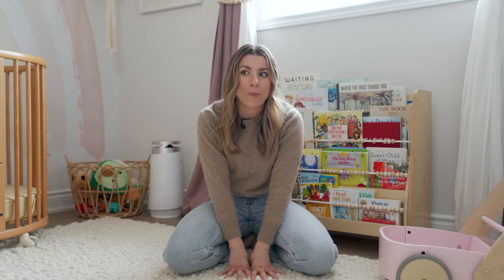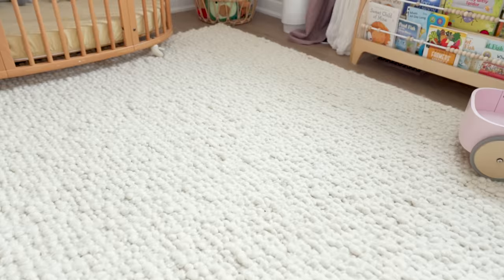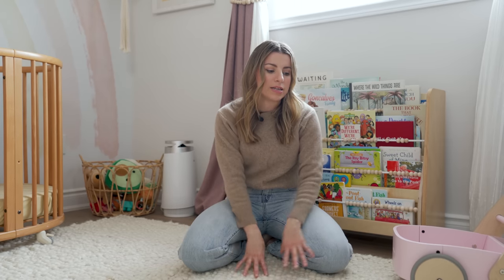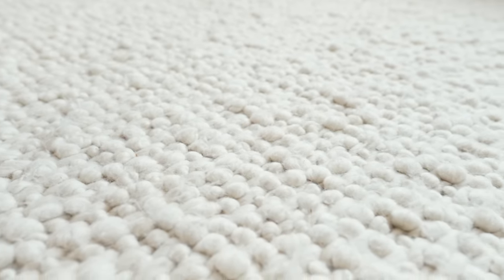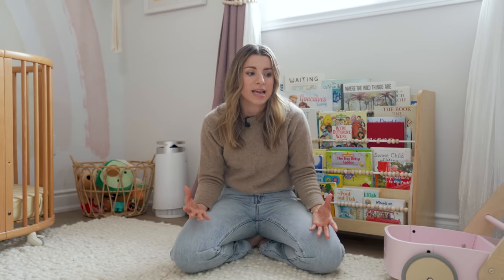I've been obsessed with this rug for years — I saw it on another blogger's website. It wasn't cheap but it is beautiful. It is shedding a little right now because it's a fully wool rug, but you just vacuum it and it clears right out. It's a natural fiber, which I love, with a pebble look, and it's absolutely beautiful and so soft on the feet. When we rolled it out and Sage got to put her toes on it she just loved the sensory experience. That's something I'm also thinking about in this room — colors, textures, and things that will ignite her different senses.